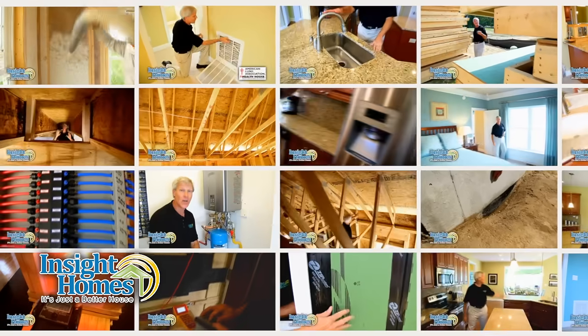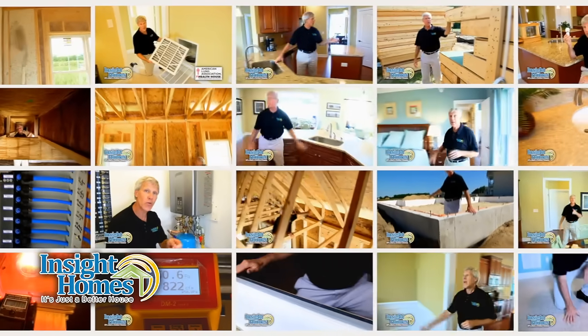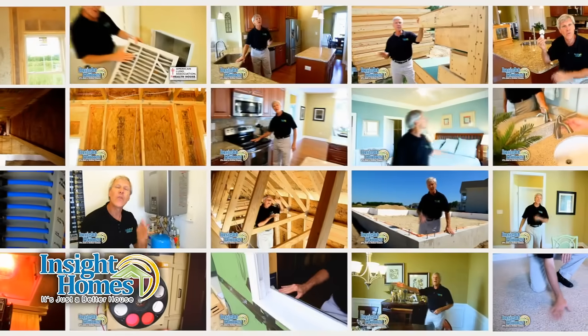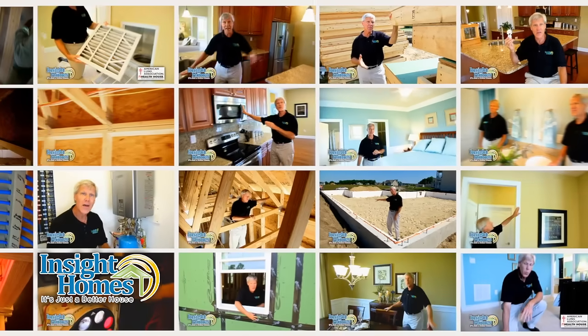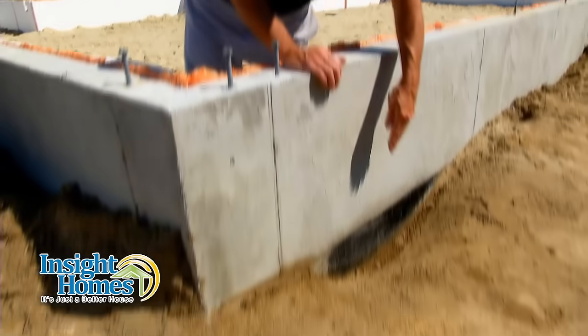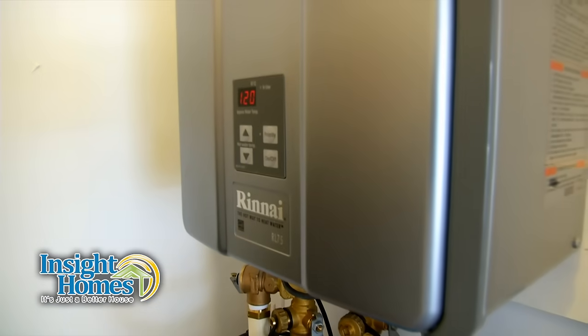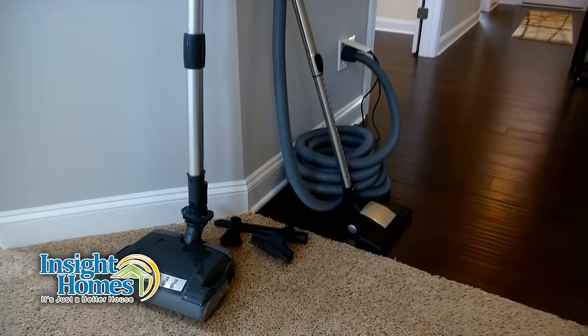On this site, you'll see dozens of videos highlighting some of the unique Inside differences that make our homes more energy efficient, healthier, and noticeably more comfortable than other homes in the market — from the foundation, to the framing, the air filtration, the on-demand hot water heater, and the central vacuum, to name just a few.